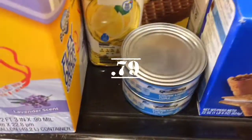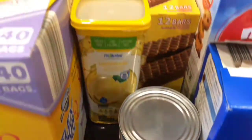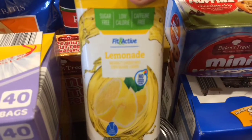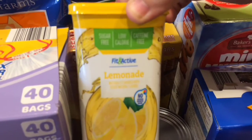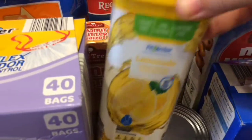Then we picked up two cans of tuna once again. And our absolute favorite thing is the Fit and Active brand drinks. This one is lemonade flavor and we fly through them like crazy. They're so good and they're good for you — they're sugar free. Definitely pick that up.